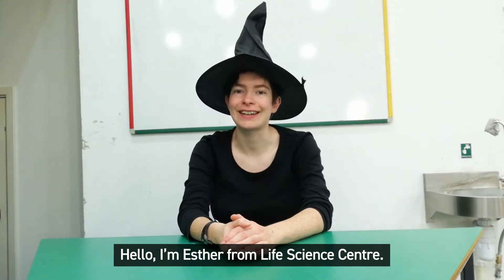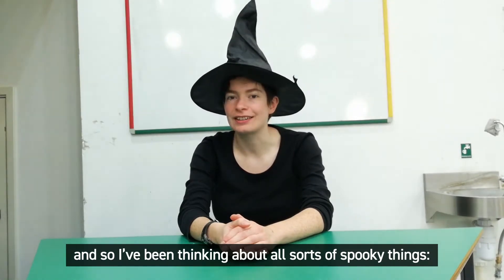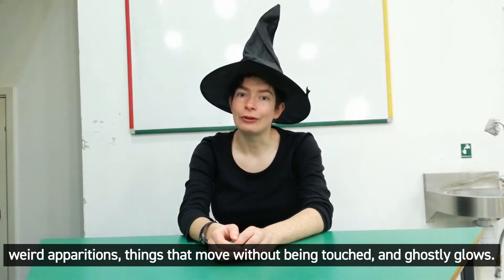Hello, I'm Esther from Life Science Centre. I really love Halloween and so I've been thinking about all sorts of spooky things: weird apparitions, things that move without being touched, and ghostly glows.